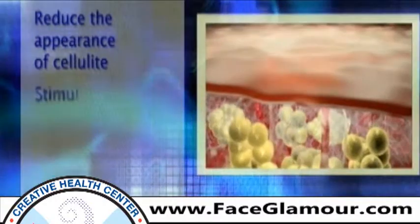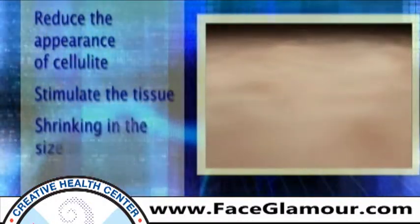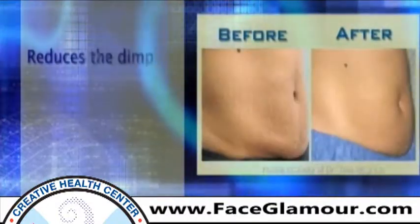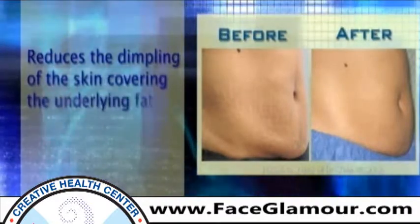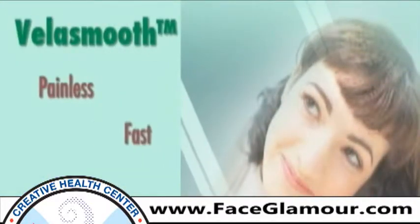The net result causes shrinking in the size of fat chambers. Shrinkage of fat chambers in turn reduces the dimpling of the skin covering the underlying fat layer. VelaSmooth is painless, fast, and requires no downtime.